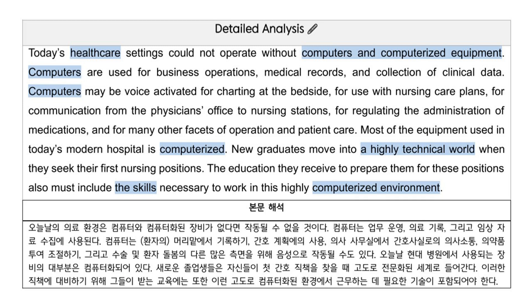Most of the equipment used in today's modern hospital is computerized. New graduates move into a highly technical world when they seek their first nursing positions. The education they receive to prepare them for these positions also must include the skills necessary to work in this highly computerized environment.